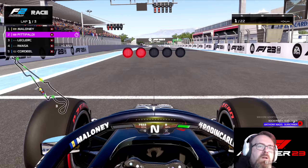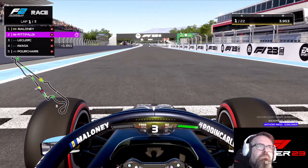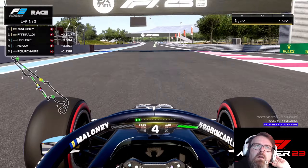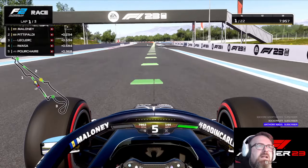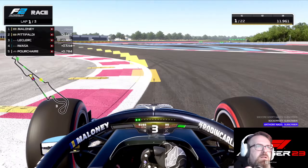As per usual, three laps, five red lights. You can really get it done, really send it. Car feels really good, stable.